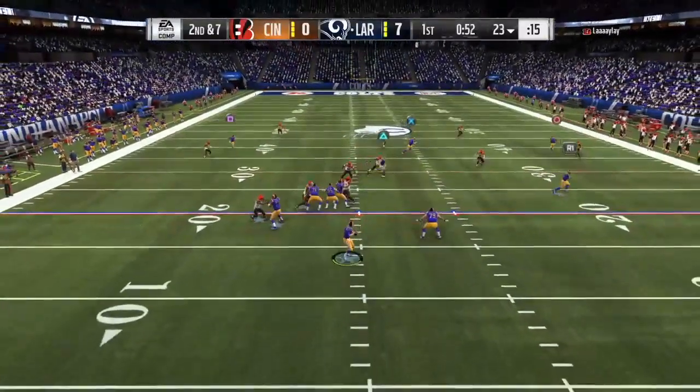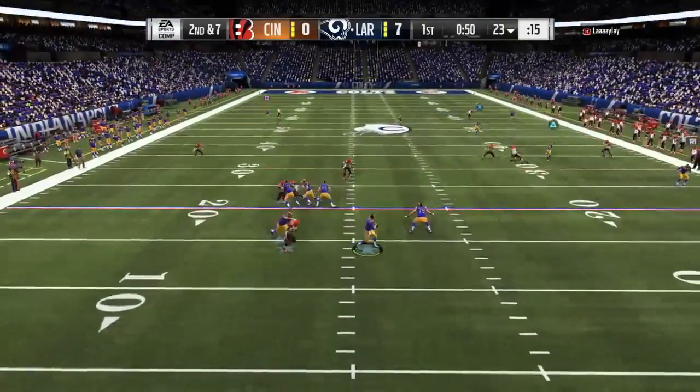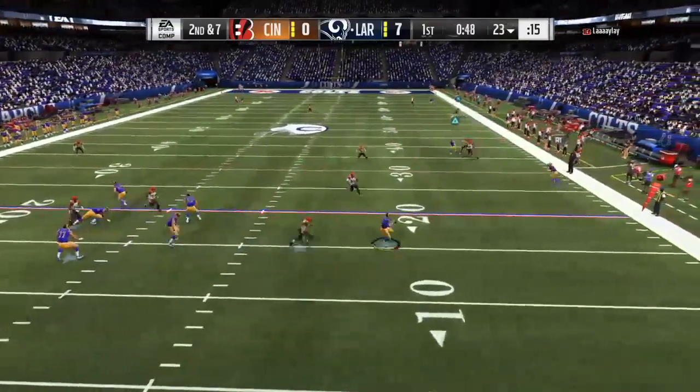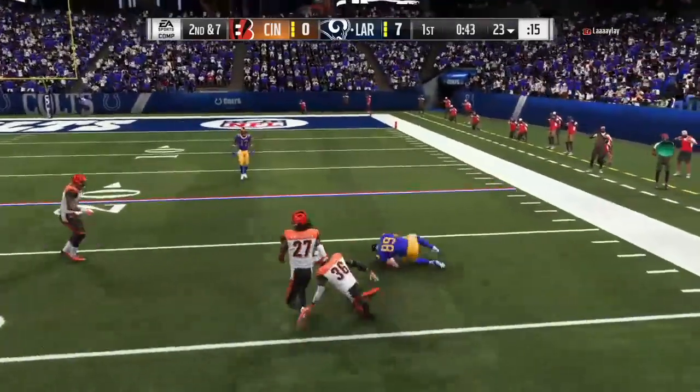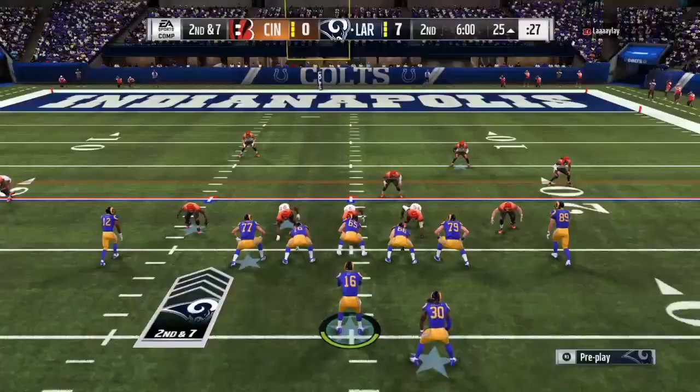It's a throw on second down — it's Goff. Escaping the pressure right, now he's going to send this one deep right. Wide open. Complete. A huge gain.